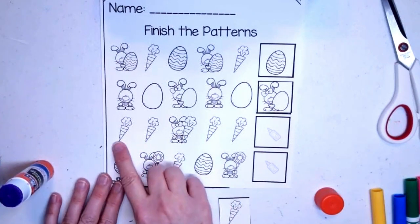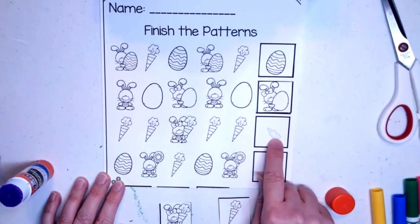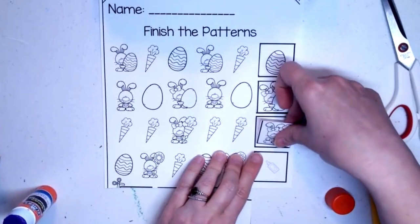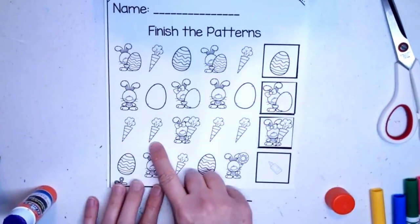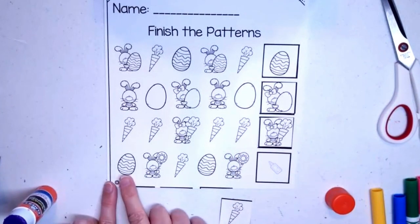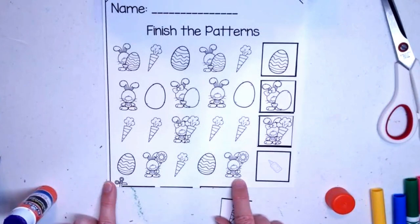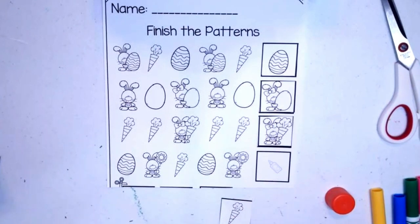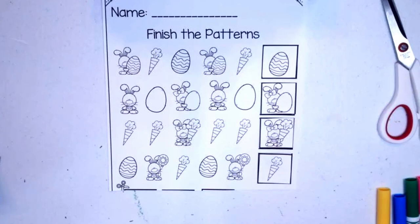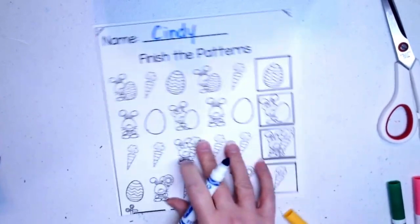We have two more. This one says: carrot, carrot, bunny with a carrot — carrot, carrot, what would come next? Bunny with a carrot — you're right! Let's put some glue stick down. Carrot, carrot, bunny with a carrot — carrot, carrot, bunny with a carrot. Good job! What about this one? We have an Easter egg, a bunny with a balloon, and a carrot — Easter egg, bunny with a balloon, and a carrot. That's right! Let's glue our carrot down. If you'd like to color these pictures you can, and of course we need to write our name at the top.